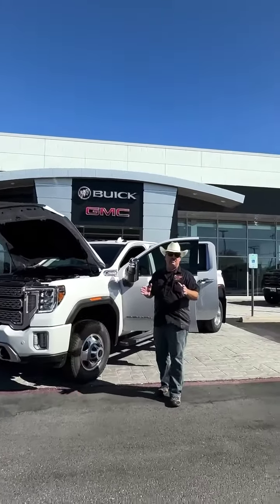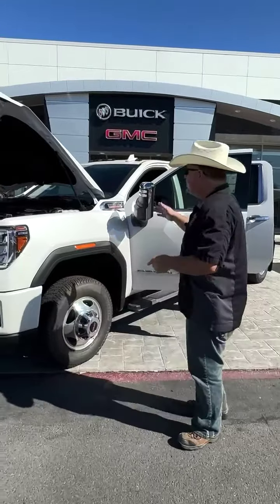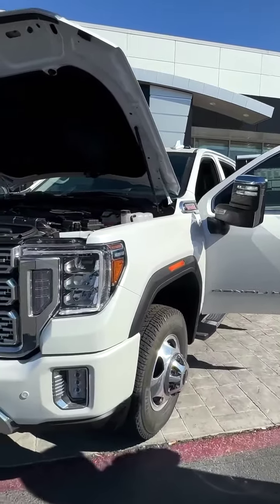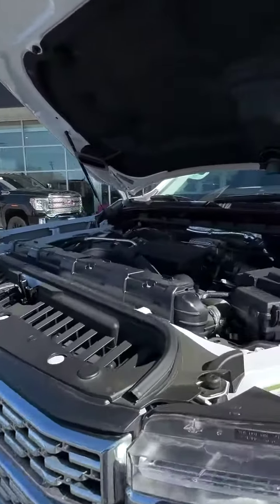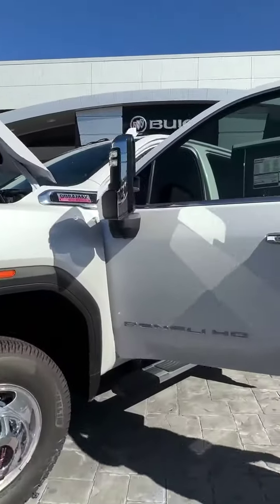At Payne Weslaco Buick GMC, we've got beauty and the beast. That's right — comfort and capability with this new 2023 GMC Sierra 3500 four-wheel drive, four-door crew cab Denali diesel, 6.6 liter Duramax under the hood. We're rolling on Michelin's white frost tri-coat.